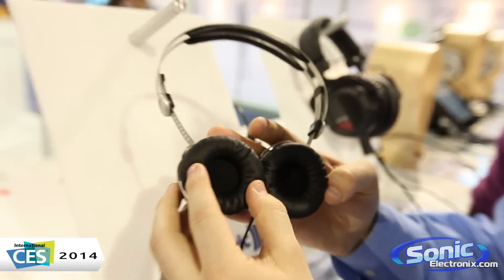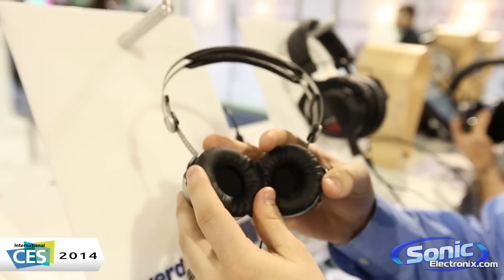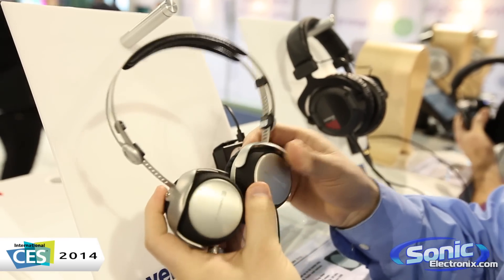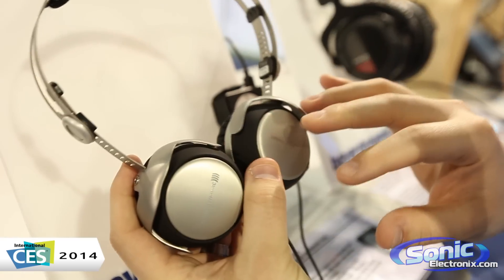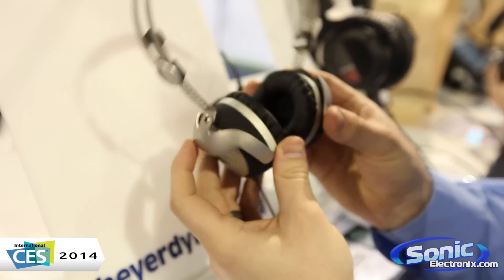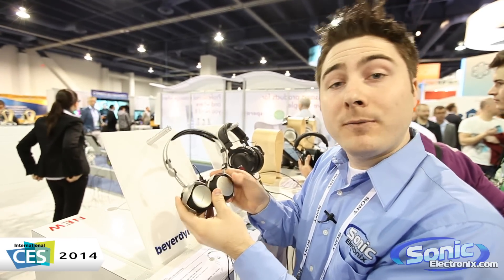We're going to notice bigger, thicker ear pads here to make it a little bit more comfortable and also to help enhance a little bit of that bass, to complement the re-engineering, updates, and fine-tuning that went into these new drivers to provide a better sound signature. So these are the new T51P Tesla drivers from Beyerdynamic. Look for them this year.